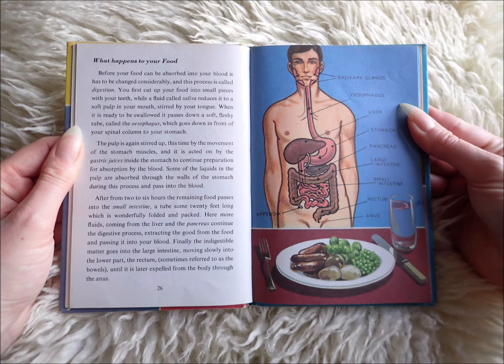fluid called saliva reduces it to a soft pulp in your mouth, stirred by your tongue. When it is ready to be swallowed, it passes down a soft fleshy tube called the oesophagus, which goes down in front of your